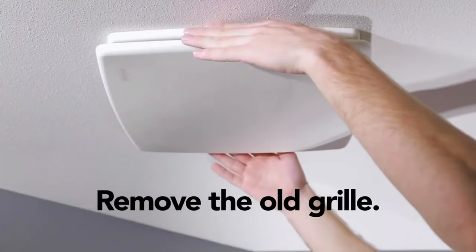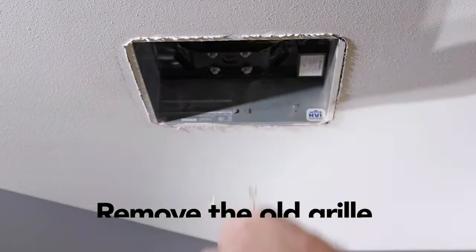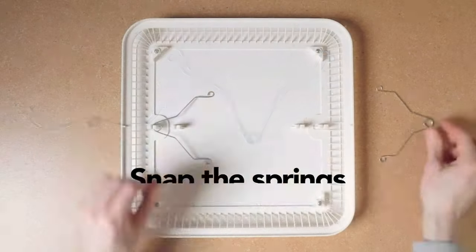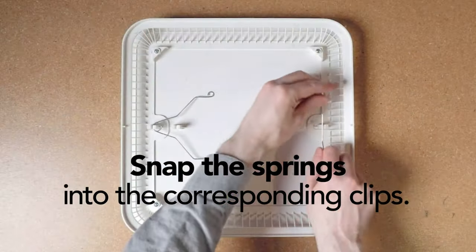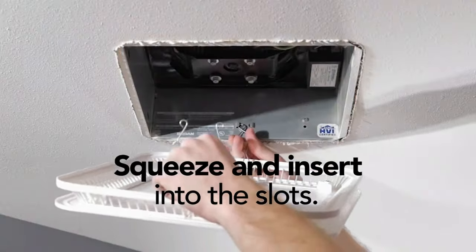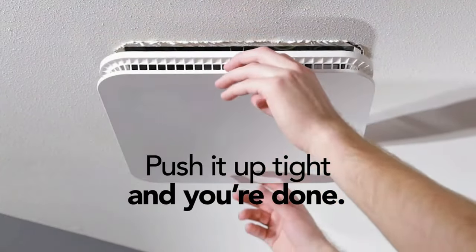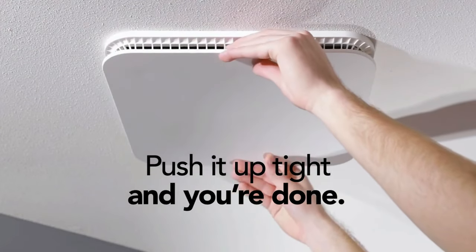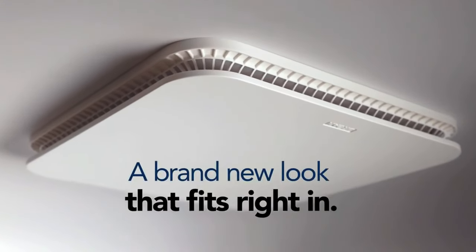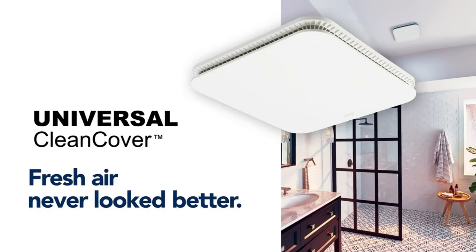The slotted vents in the grill cover allow for efficient airflow while keeping debris out, ensuring that your bathroom remains well-ventilated and free from contaminants. One of the practical advantages of this grill cover is its maintenance-friendly design — it easily snaps off, granting quick access to the fan and ductwork for cleaning or maintenance tasks. This feature simplifies the upkeep of your bathroom ventilation system, keeping it functioning at its best.